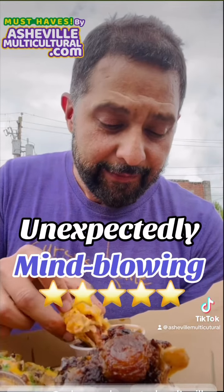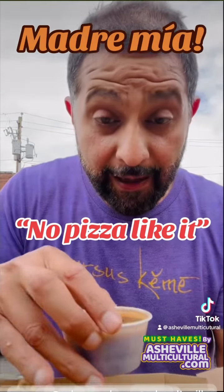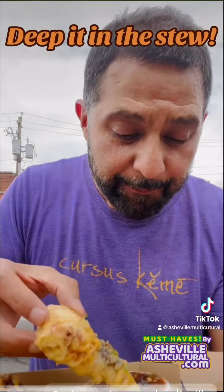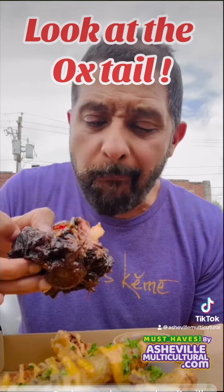And then when I took the first bite, I was right away blown by the flavors coming out of this thing. I cannot believe how amazing the flavors and all the ingredients that he put into this could make a pizza like this. So amazing.